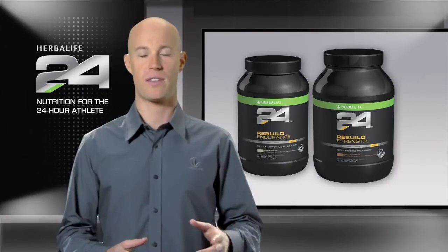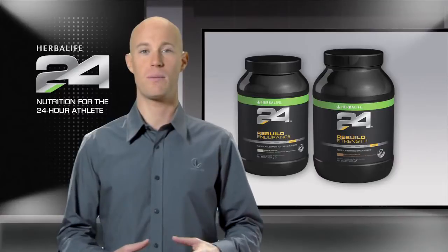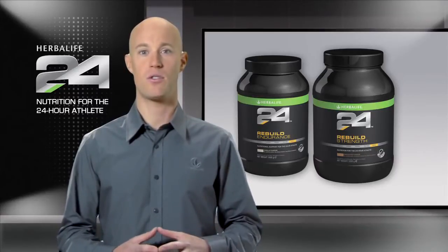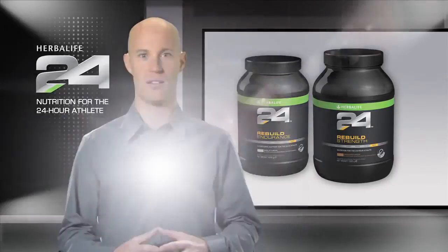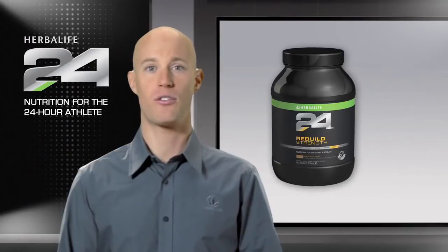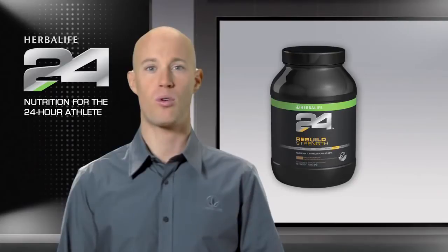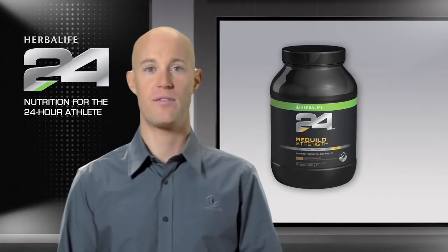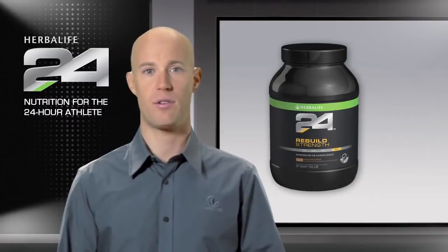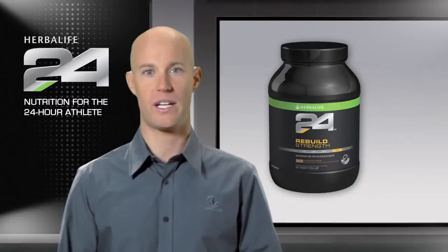Resistance or strength exercise, especially when supported by good nutrition, can help increase your lean body mass, which will increase muscle tone and even allow you to burn more calories throughout the day. Protein is the building block of muscle and essential for repair and growth of muscle after exercise. The timing of protein intake is important, and general recommendations advise to consume a combination of protein and carbohydrates immediately after exercise to help build muscle mass and help replenish muscle glycogen stores.